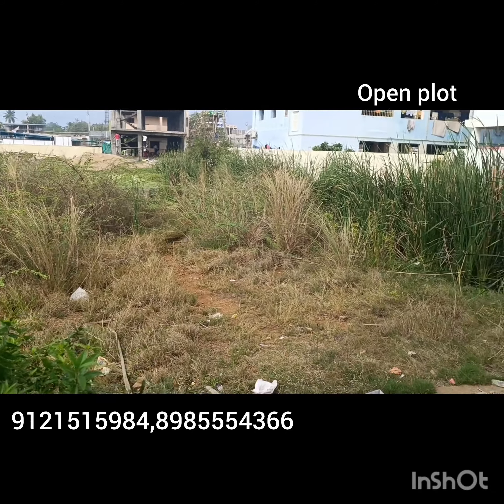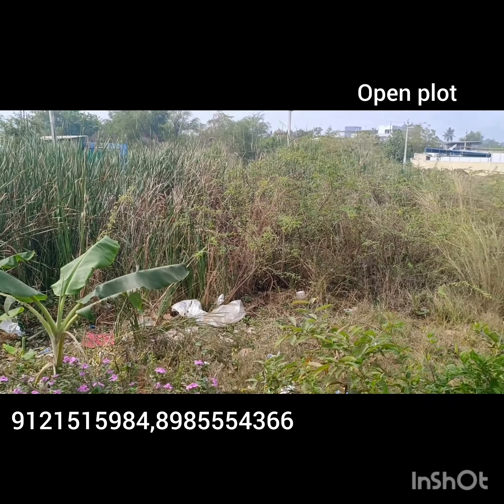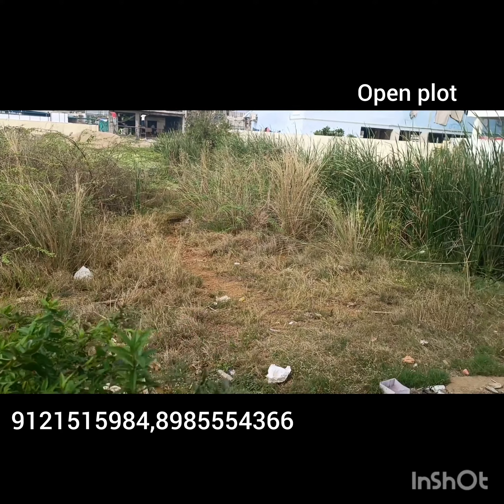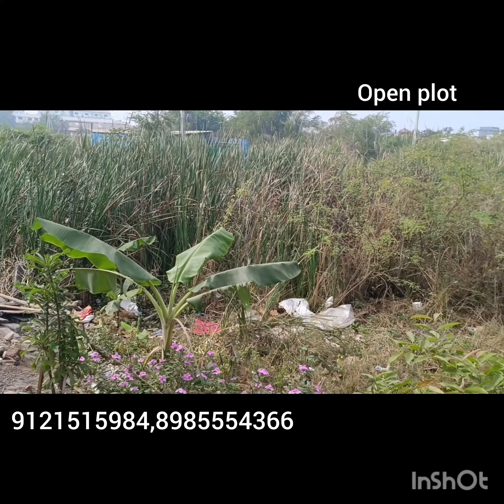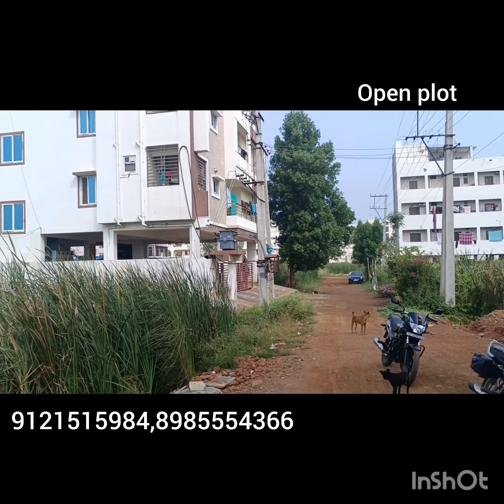This is the location of the Mahanad Road. Find the flat location, like the East Facing.